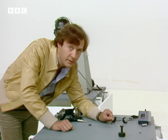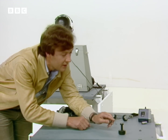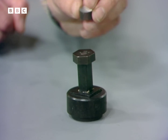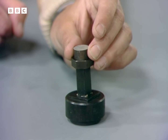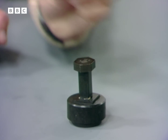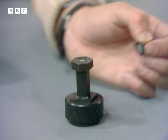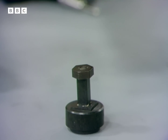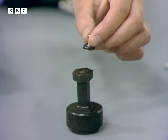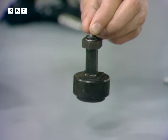But surprisingly enough, although it's smaller, it's also much more powerful. Over here we've got a chunk of metal, and I'll put the larger magnet onto it — you can see it does attract, but it's certainly not strong enough to lift it up. But watch what happens with the samarium-cobalt magnet. I put a little screw on there to make it easier to grip — there's no cheating here. Put it on, and it lifts it up with no bother at all.